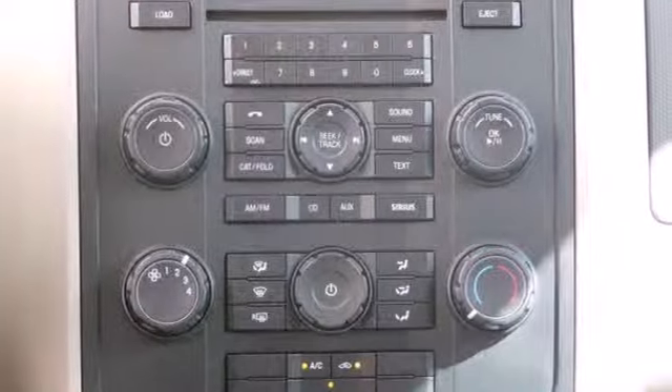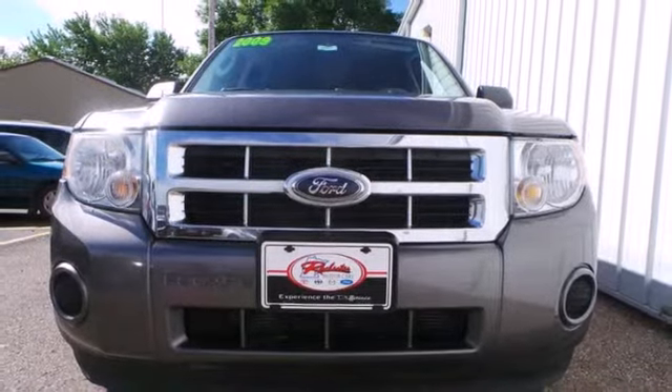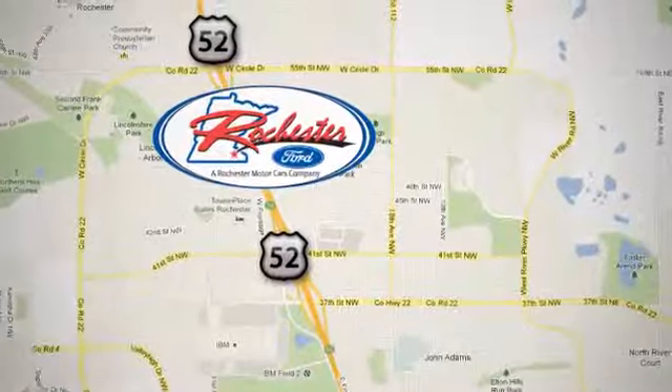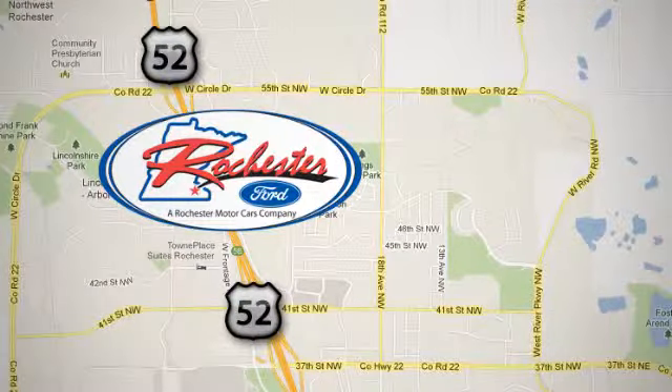This '09 Escape is the small SUV for all your big adventures. Test drive it today. Experience the difference at Rochester Ford. We're conveniently located between 41st Street and 55th Street Northwest on Highway 52 in Rochester, Minnesota.